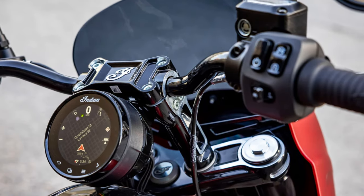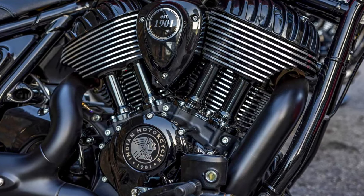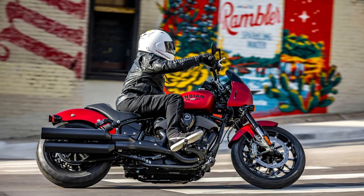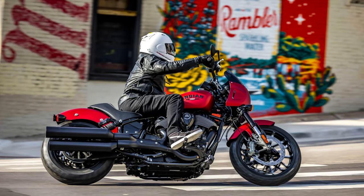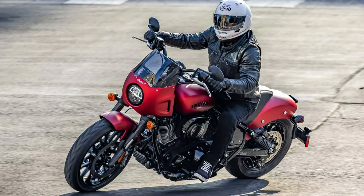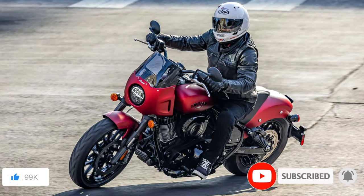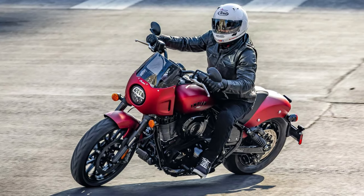Navigating corners feels like a confident ballet, thanks to top-of-the-line suspension components such as 46mm KYB inverted forks and Fox piggyback shocks. When it's time to rein it in, Brembo brakes provide the assurance of serious stopping power, ensuring each ride is an exhilarating adventure. With a starting price of just $15,800, the Sport Chief offers not just a stylish statement but an investment in adrenaline-fueled performance — perhaps the perfect match for your riding aspirations.